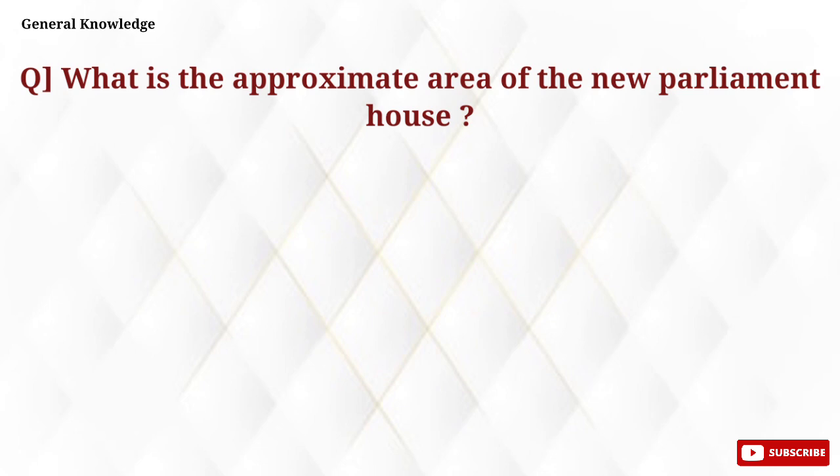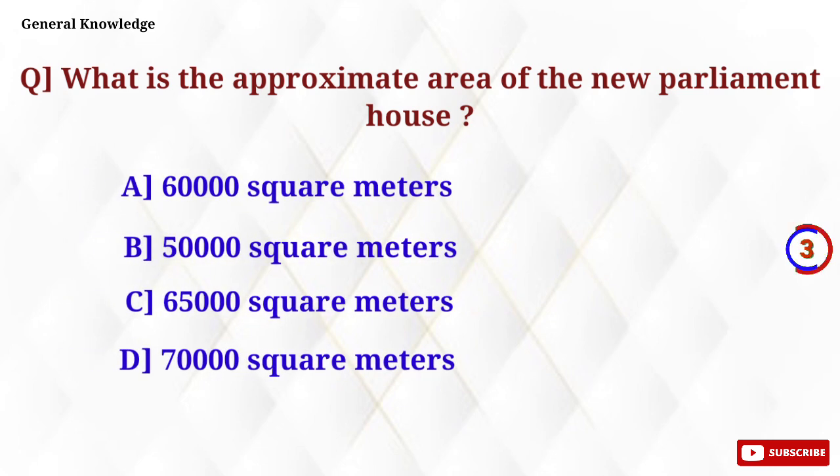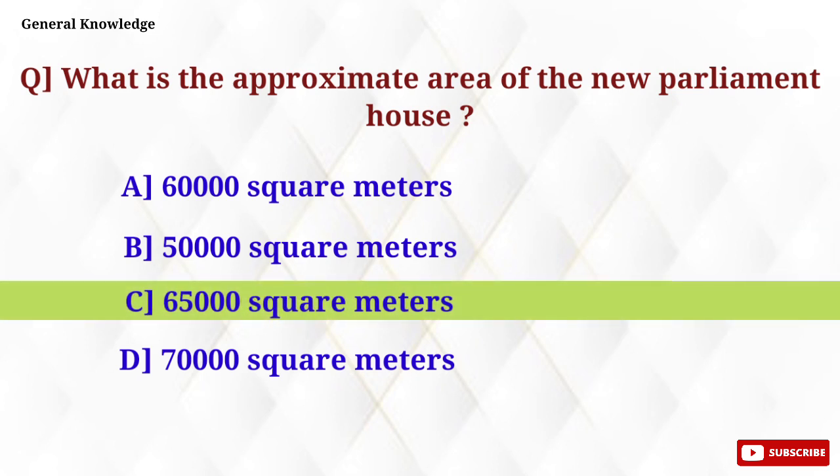What is the approximate area of the new Parliament House? Option C, 65,000 square meters, is the correct answer.